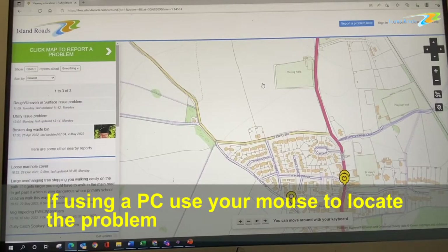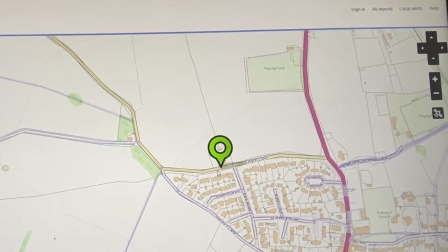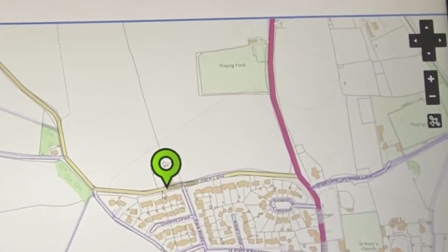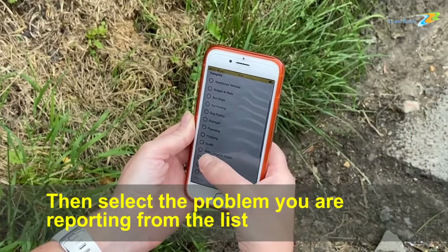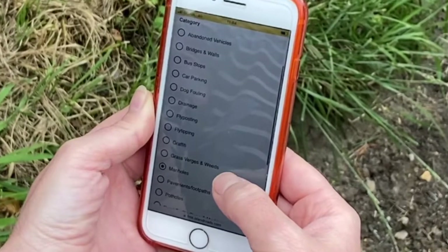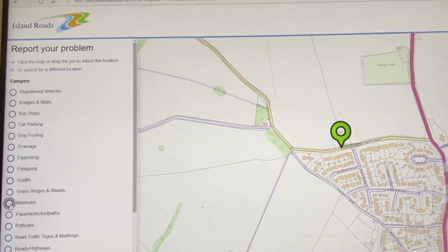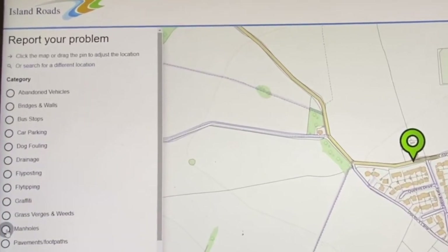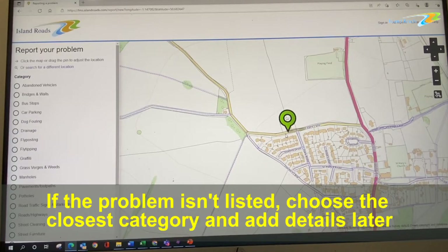If using a PC, use your mouse to locate the problem. You can also use the directional buttons on the right to move and zoom in and out. Then select the problem you are reporting from the list. If using a PC, the list will appear on the left-hand side of the screen.